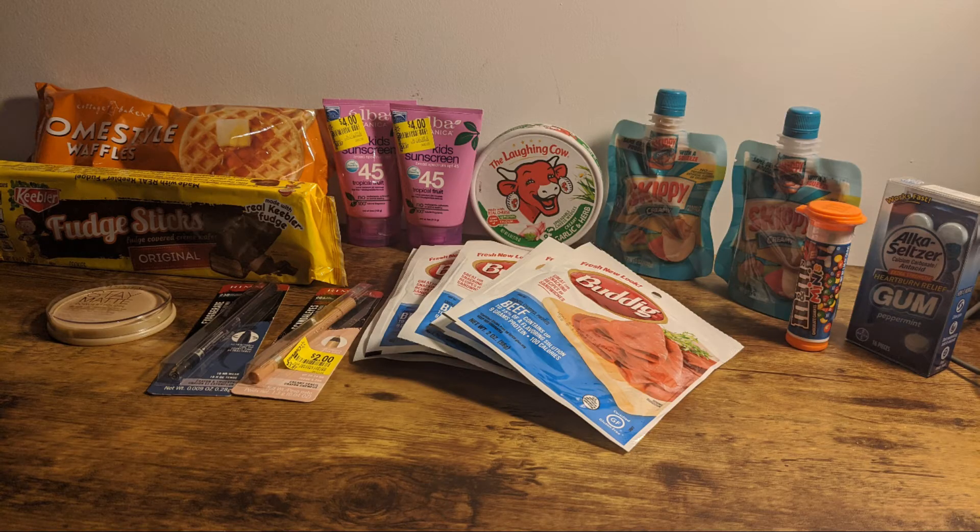Hey everybody, it's Alexis with Financial Phoenix, and I am here today to talk to you about Walmart and all the great deals that they've got going on.